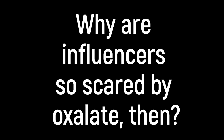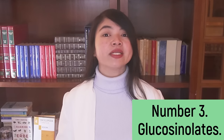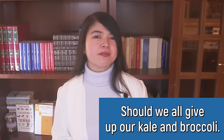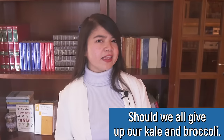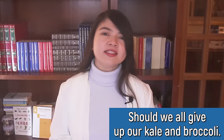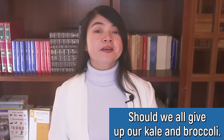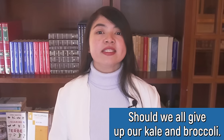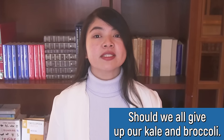Why are influencers so scared of oxalate? Because some people are starting to call this compound an anti-nutrient. It binds to calcium in the intestine, decreasing calcium absorption. So should we all give up our kale and broccoli? Well, that's something I would strongly recommend against. Calling oxalate an anti-nutrient is not very scientific, because this name can make oxalate sound scary and can make people think that eating veggies is bad for them — when in reality, the exact opposite is true.